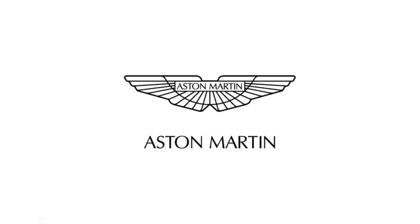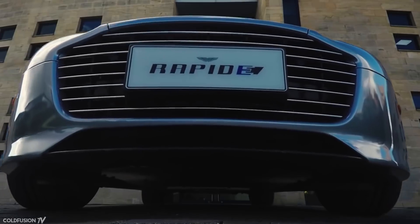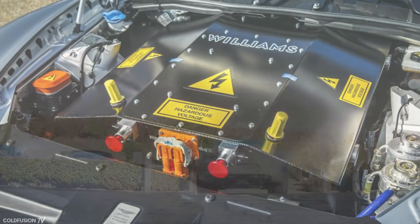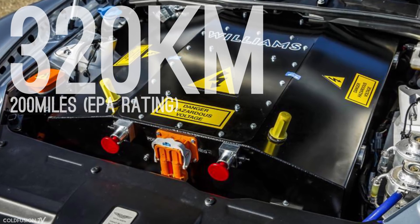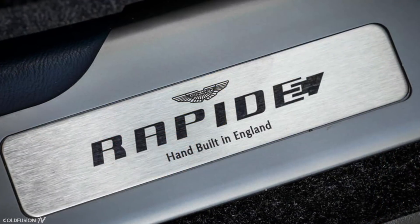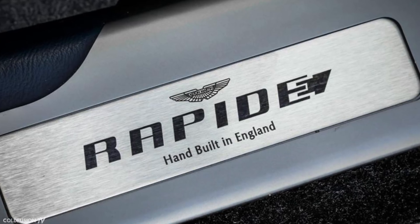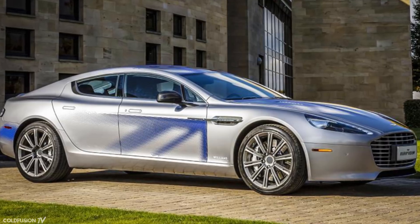The next competitor to Tesla is the British company Aston Martin. They've recently revealed that they're going to make an all-electric version of their car, the Rapid E. It's set to enter production in 2019 as part of the company's 2nd Century Plan initiative. The Rapid E will have 600 kilowatts of power in an all-wheel drive format, and 320 km of range. Acceleration figures haven't been given yet, but we can assume it will be pretty quick. The cost is set to be $255,000, with a limited production run of just 155 cars.